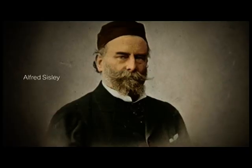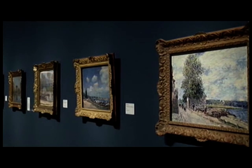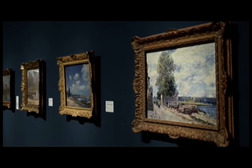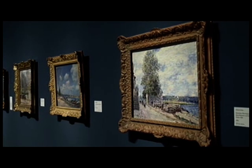Sisley was never as successful as his fellow Impressionists, even towards the end of his life. But Hanson does seem to have been quite partial to Sisley's work. Sisley is interesting because he's very typical of the Impressionist movement — he is always interested in painting landscapes, and throughout his life he remains attached to the banks of the Seine.